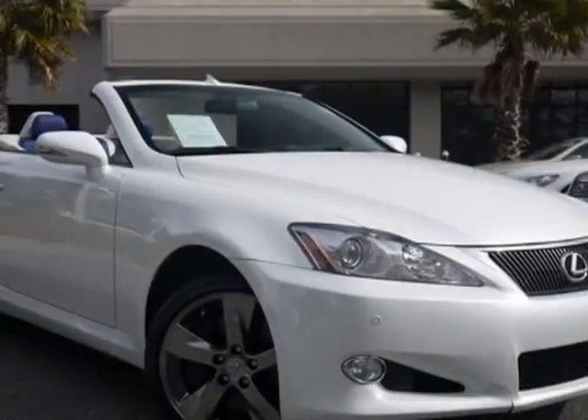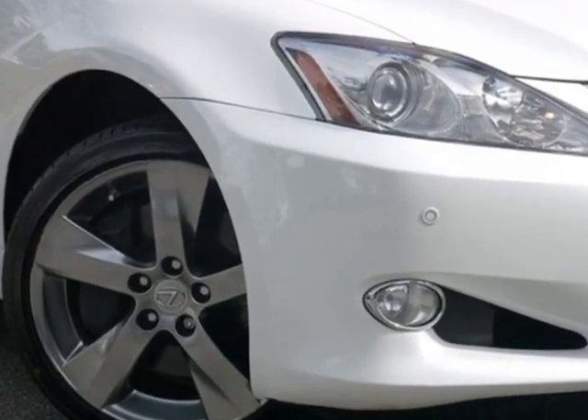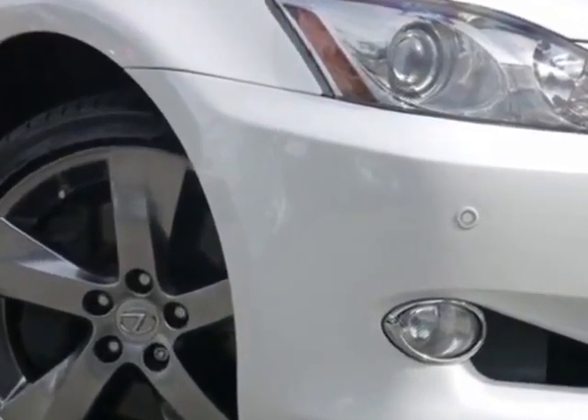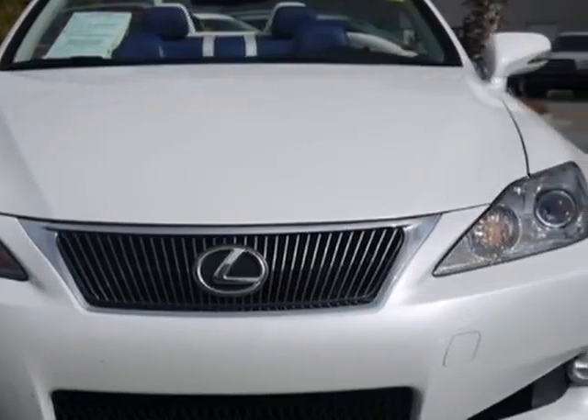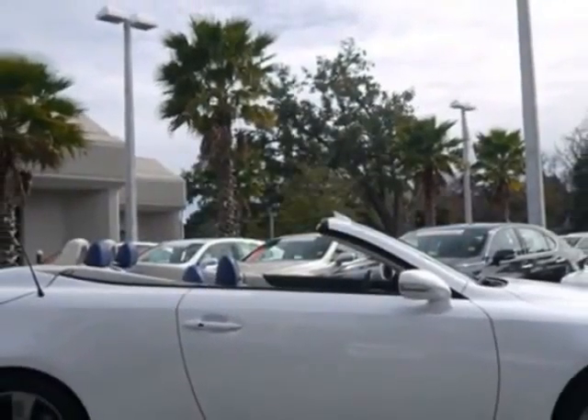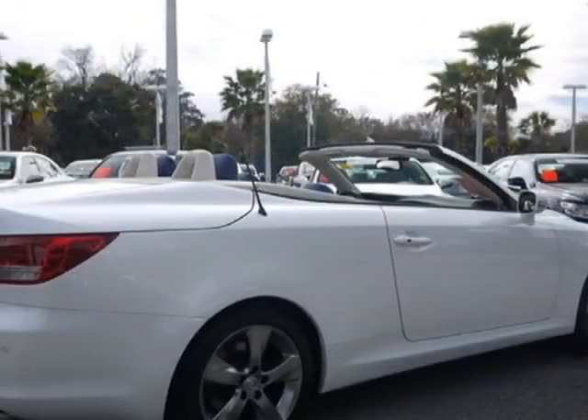Come take a look at the certified pre-owned 2010 Lexus IS350C. Carfax has certified this IS350C as having one owner. This IS350C has just under 48,500 miles. For your protection, a warranty is available for this vehicle.